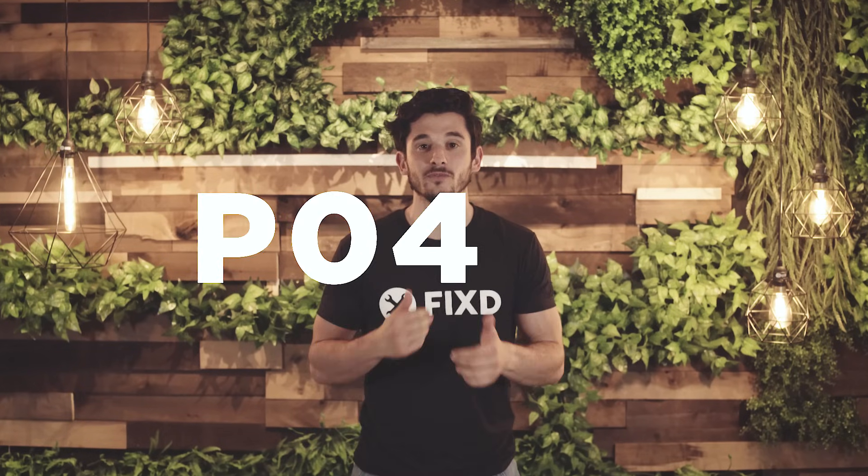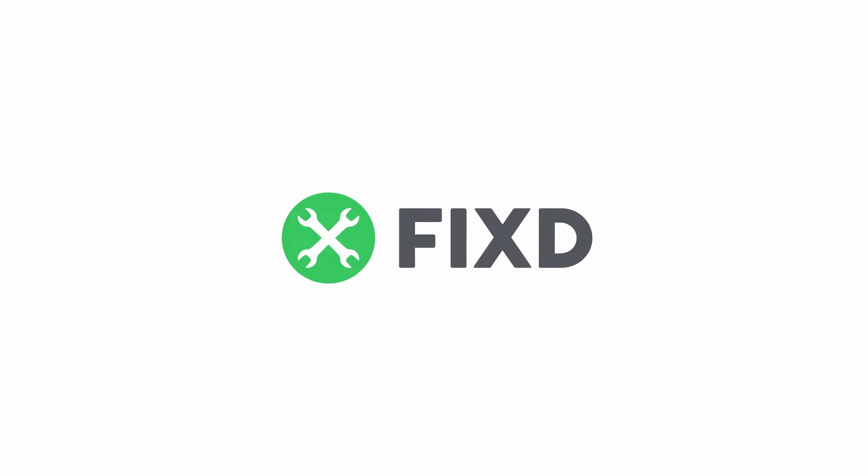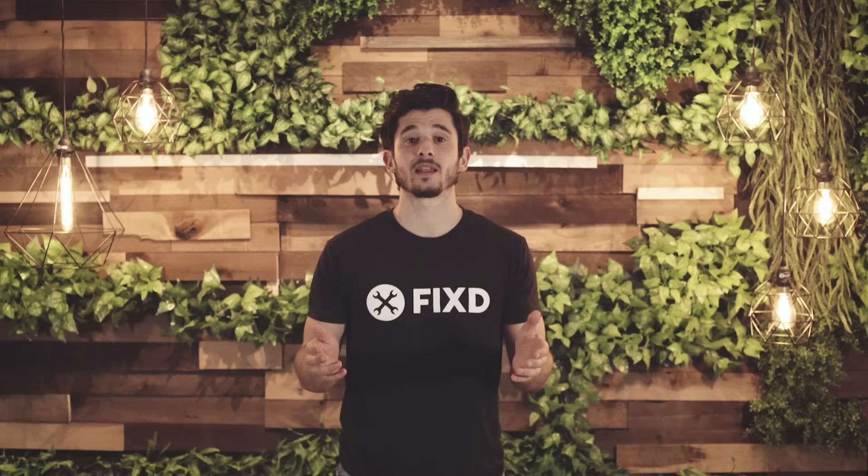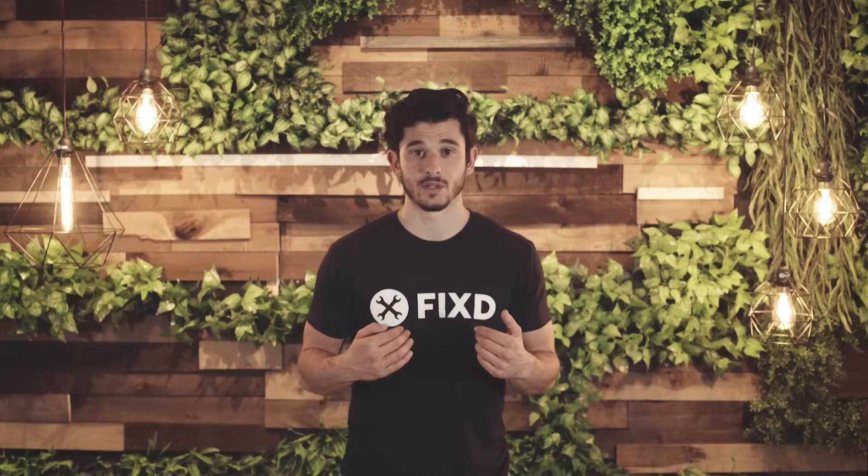So you're getting error code P0420. Don't fret, we are here to explain what that error code means for your vehicle. This code is telling you that your catalytic converter in bank one is not functioning efficiently, which means that it's not breaking down the harmful pollutants that are coming out of your engine.